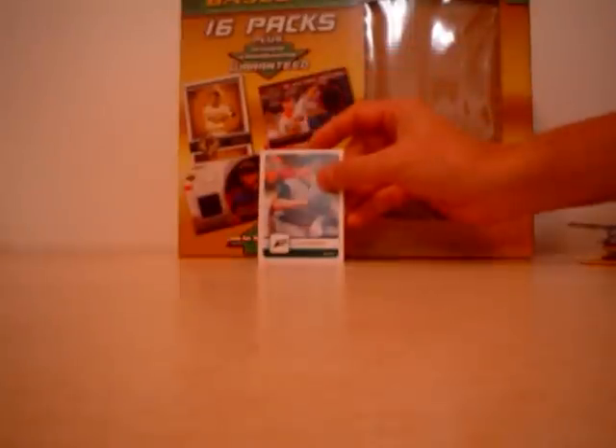2006 Fleer — Scott Kazmir. And a Smoke and Heat Pedro Martinez insert.